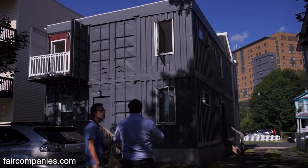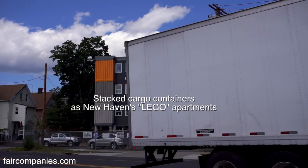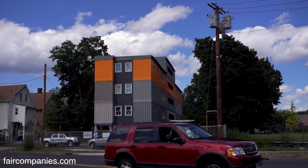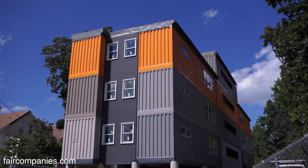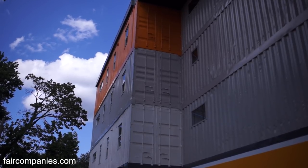This is the first container building in Connecticut. The second project is the second container building in Connecticut. When I say first and second, I mean the first and second legal buildings. Whether people have container structures in their backyard, we don't know about.